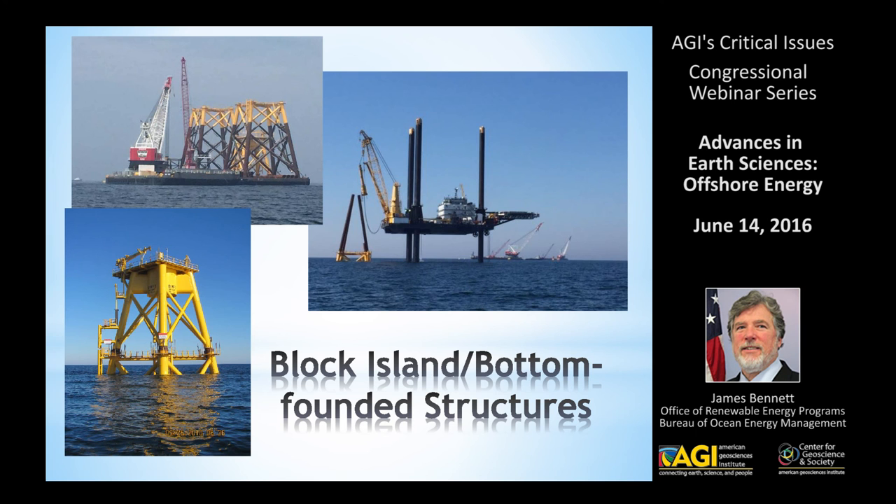Block Island is the first offshore wind farm in the United States, and it's been a huge success for the industry so far. They have installed the jackets that will be the foundation for five wind turbines, which will be installed later this summer. They're bottom-founded structures — not monopiles because they're in slightly deeper water. The platforms were made at Gulf Island Fabricators in the Gulf of Mexico, traditionally an oil and gas platform constructor, and they modified them for this purpose and barged them up to Rhode Island. There's a lot of capability in the oil and gas industry that can be employed in offshore wind.